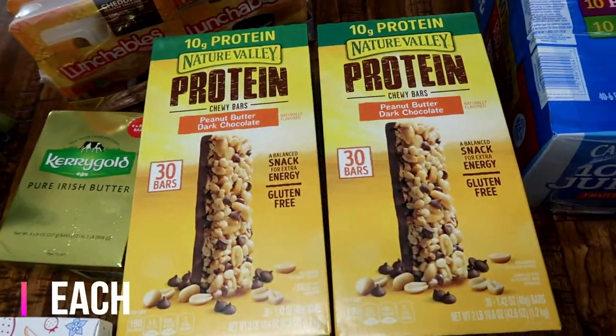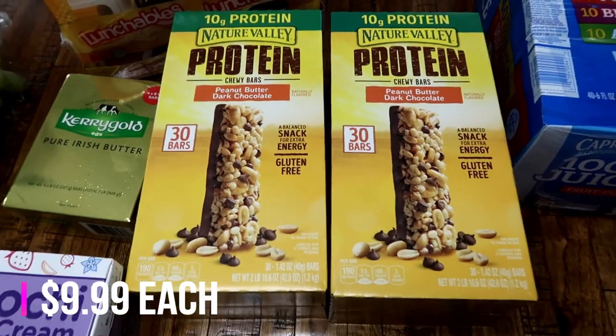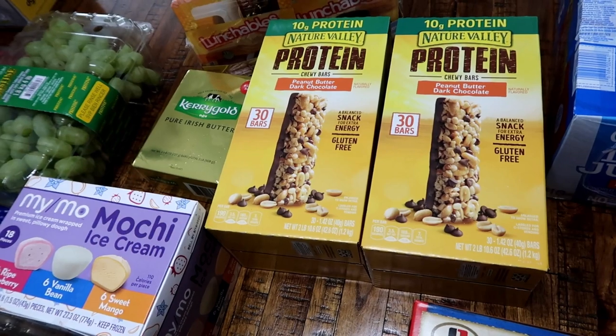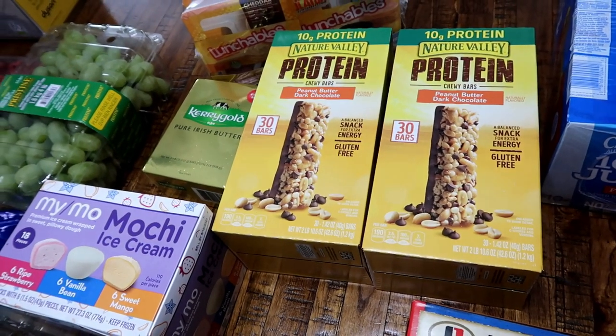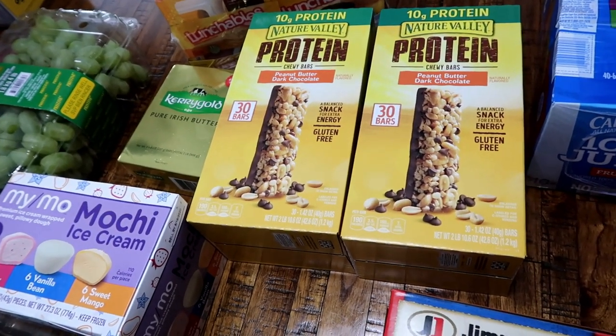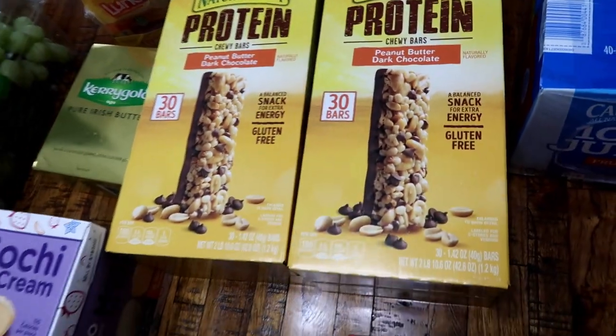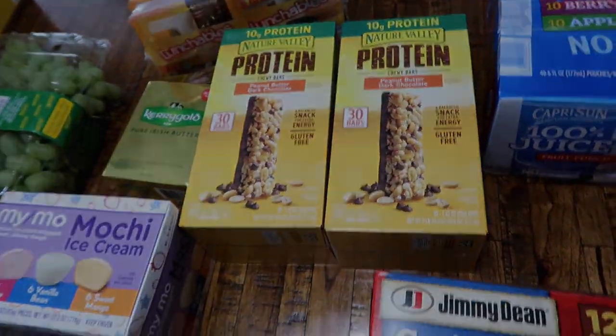The protein bars are also on sale, so I went ahead and got two boxes. Matt will take some with him to work and leave them in his desk, Connor will eat them, and the babies will eat them too. Since they're on sale, I went ahead and got an extra box instead of having to buy them next month.